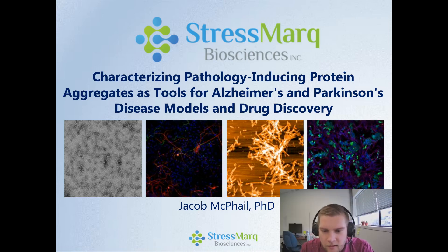Hey, my name is Jacob McPhail. I am a scientist at StressMarq Biosciences in Victoria, British Columbia, Canada, and I'm excited to be here for the LabRoots Neuroscience 2022 presentation.